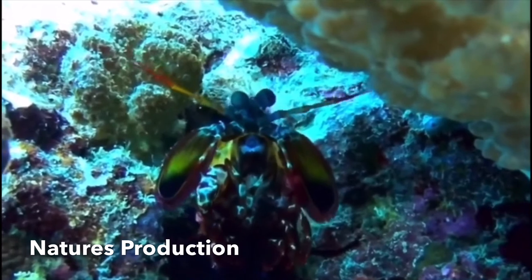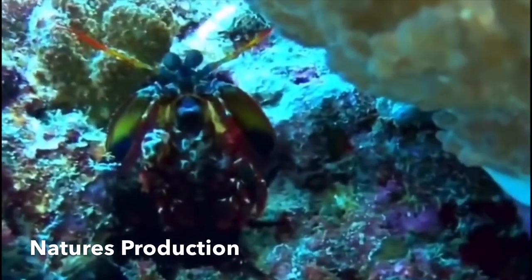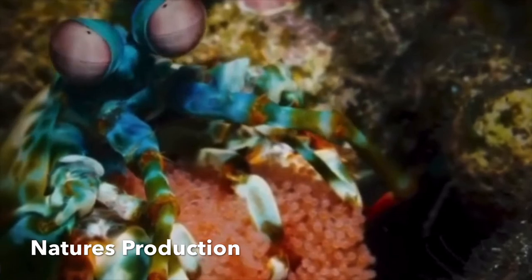The mantis shrimp can grow around 10 centimeters in length and can reach up to 38 centimeters. The largest mantis shrimp ever caught measured 46 centimeters (18 inches) in length, and was caught in an Indian river in the United States.